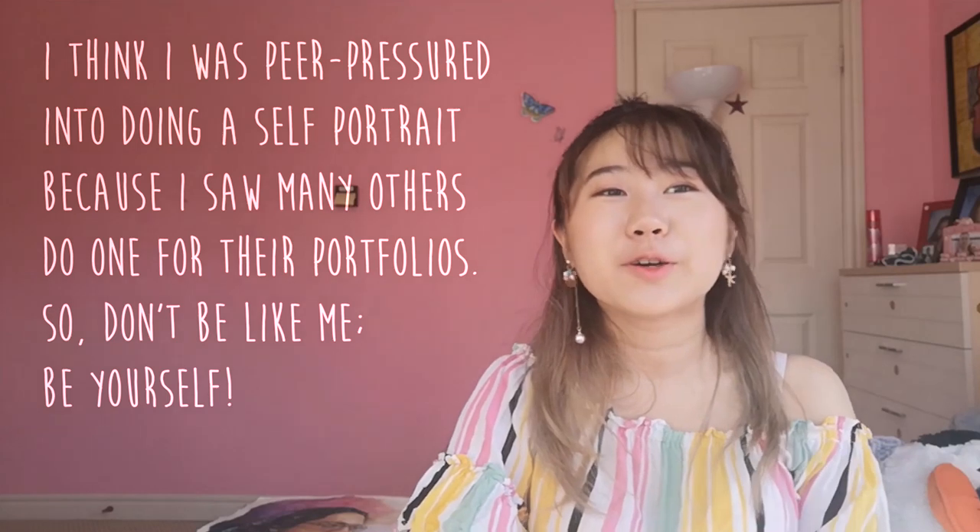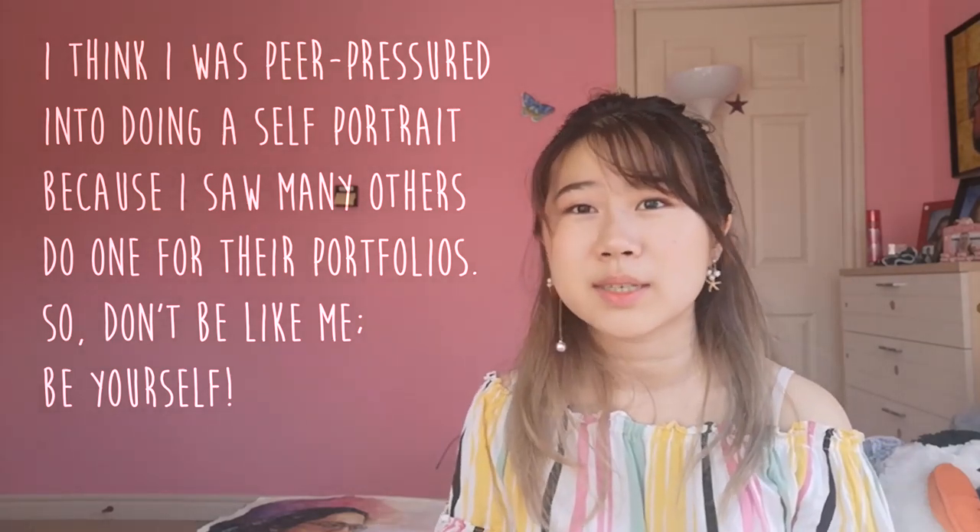The reason I'm not showing the whole thing is because it sucks and it doesn't look like me. It's a self-portrait but it doesn't look like me, so I don't even know why I put it in there. I feel like this is one of my worst pieces.